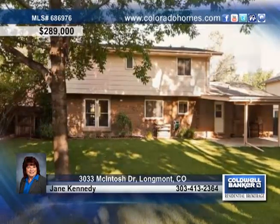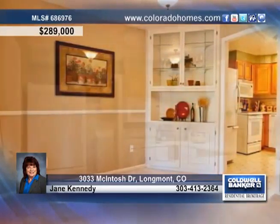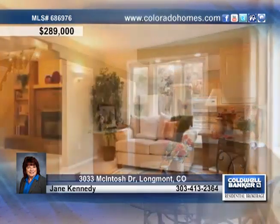Only one block to McIntosh Lake sits this stunning four bedroom, three bath home in a wonderfully established neighborhood. Step inside to experience a warm and inviting floor plan with built-in hutch in the formal dining room, and an updated kitchen with Corian counters, alder cabinets and included appliances.